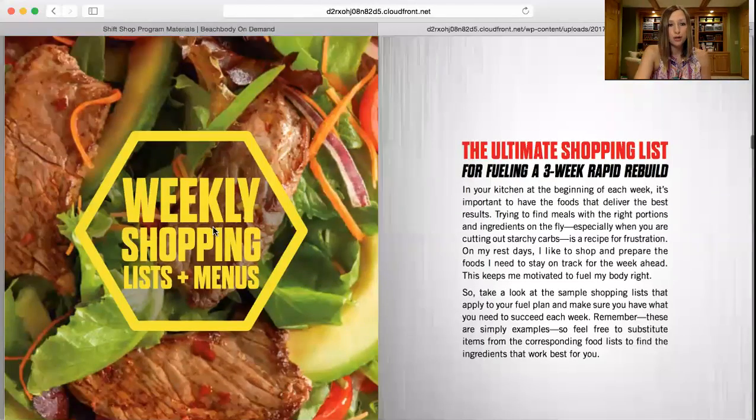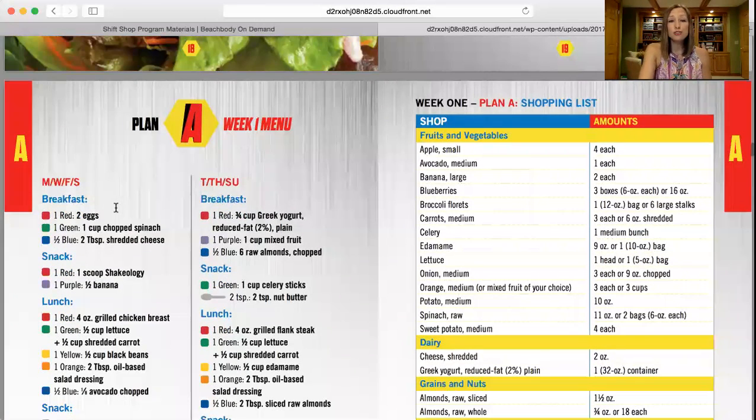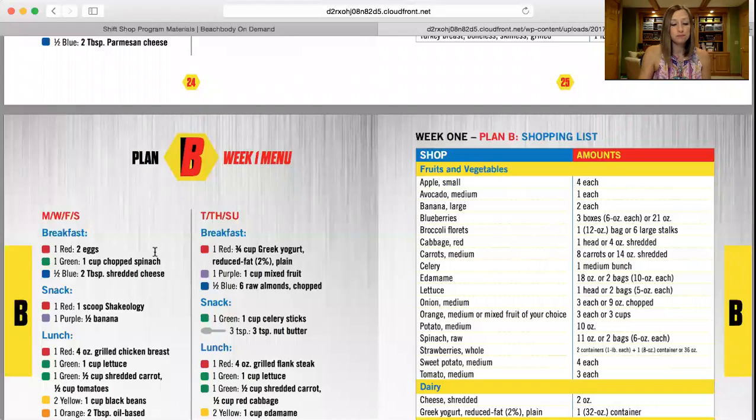Next in the book — and I think this is really helpful and cool, I haven't seen this in other programs — if you calculate into Plan A, this gives you a sample menu for week one. One of my key tips when starting out is to just keep it simple. Don't get overwhelmed and feel like you have to try brand-new recipes every day. This gives you two separate meal plans — say, meal plan one for Monday, Wednesday, Friday, and Saturday, and the other plan for the remaining days — plus a shopping list of exactly how much you need. It then continues on to week two and week three with sample menus. So if you don't like to meal plan and just want someone to lay it out for you, here you go.